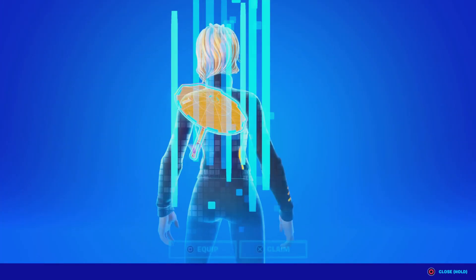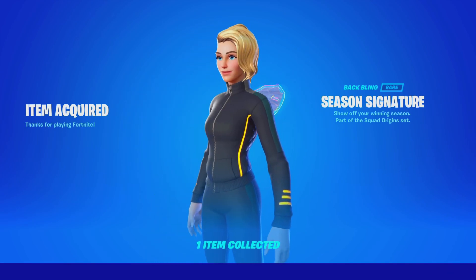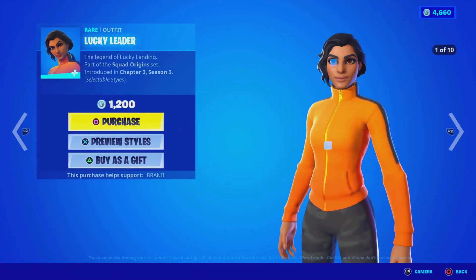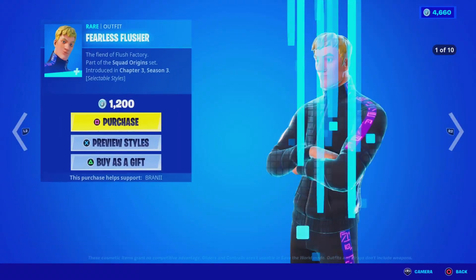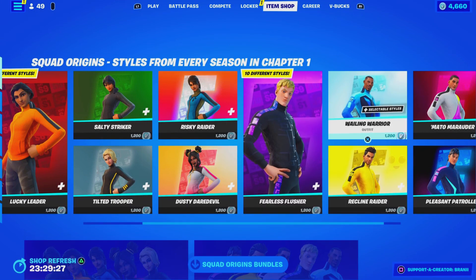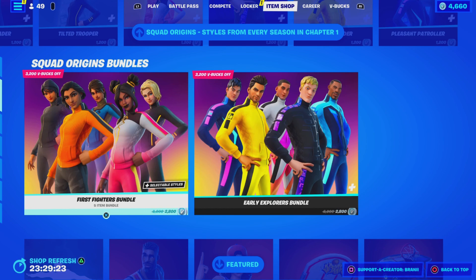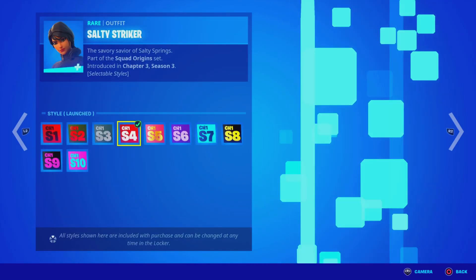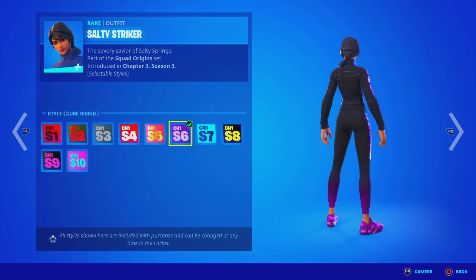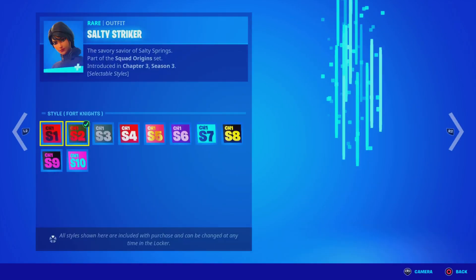It looks really cool and obviously there are multiple styles you can have. You can either buy the skin separately, or buy it all in a bundle. The bundle is 2800 V-Bucks, while the individual skin is 1200 V-Bucks. The female skins are better just because they have less screen space, which makes them easier to see. We're going to be picking up the First Fighters bundle, which has all the girls in the same styles.